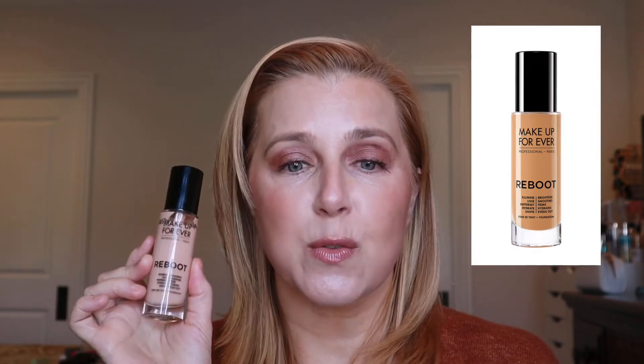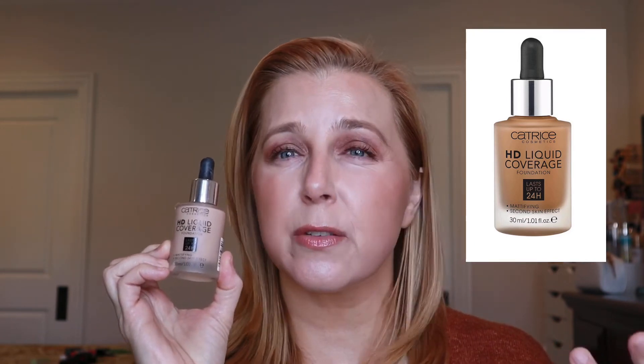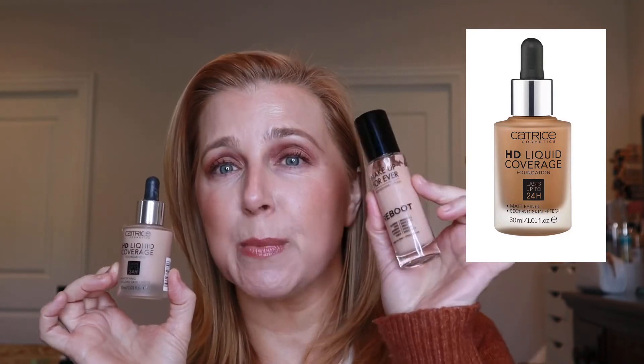For foundation — high end — I am using the Makeup Forever Reboot. I love this foundation; it's a really nice light to medium foundation and I wanted to use it on a more regular basis. For drugstore foundation, I wanted to go back to my Catrice HD Liquid Coverage — this is a really beautiful foundation. Right now the other Catrice foundation, True Skin, is getting a lot of hype, but this is a beautiful matte foundation as well. It will pair nicely with the Makeup Forever Reboot since that one is not matte and a little bit lighter coverage.